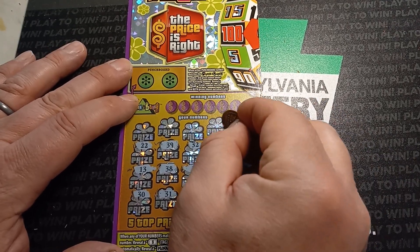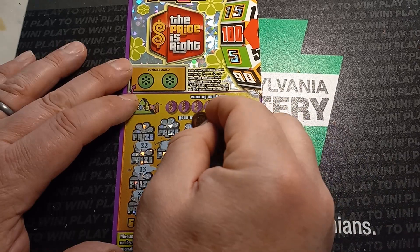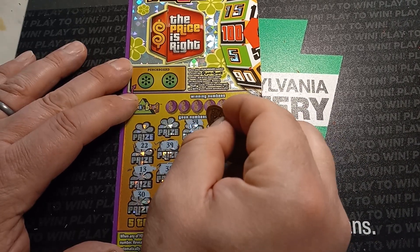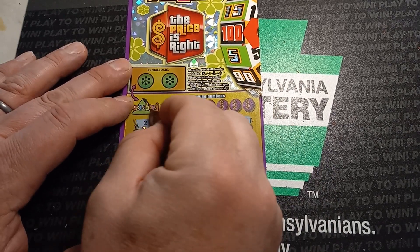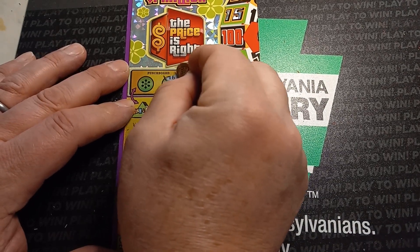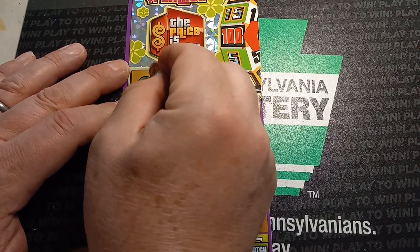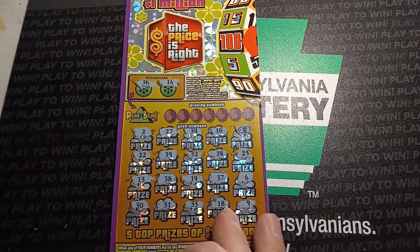Oh, we got a price tag, so we got a win! How about that? All right, 34, 27, and a two, 16, and a 36.